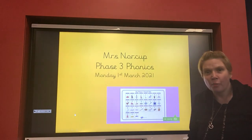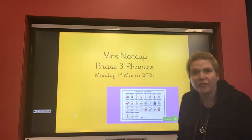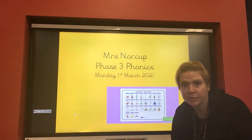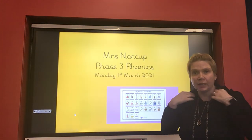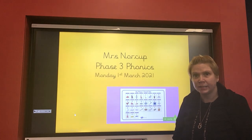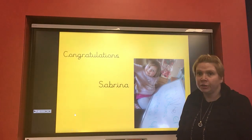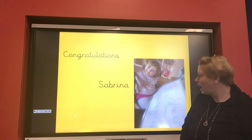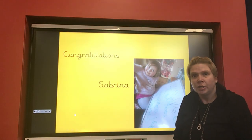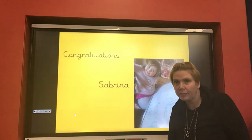Good morning, reception, and welcome to our phonics today on Monday the 1st of March. We're into March already — my goodness me! One more week left of homeschooling and then we'll all be back in our classes together. Can't wait to see you. A great thank you to Sabrina for the work that you've been sending in — that happy smiley face with her phonics. What a fabulous whiteboard! Well done Sabrina, super work.